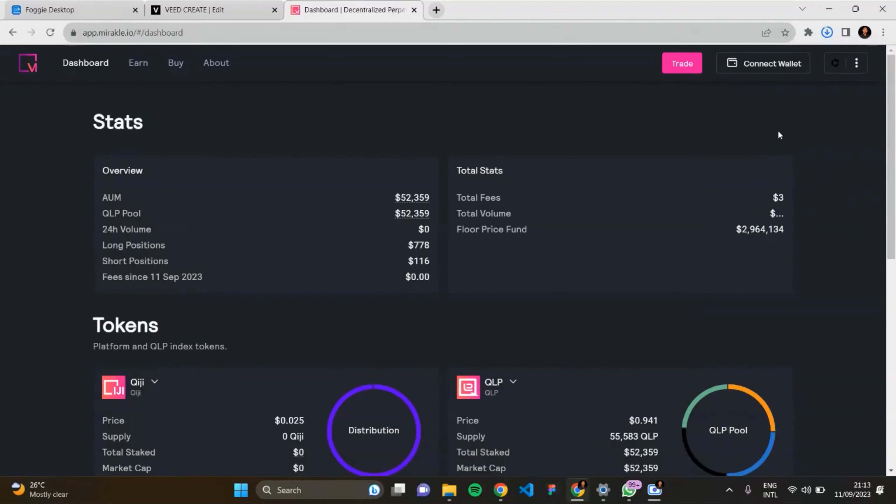Hi everyone, welcome to this video exploring Miracle — an upcoming new perpetual DEX on Fuse. I'll be exploring this wonderful platform, covering the dashboard, the earn feature, the buy feature, the about feature, and the trade feature, showing you how you can use this platform.